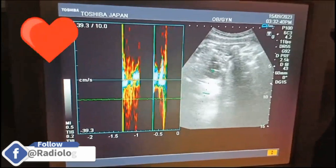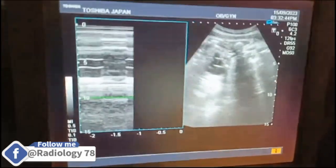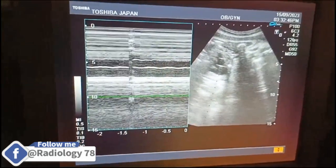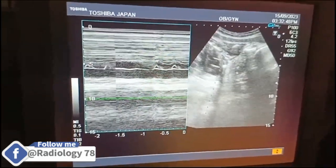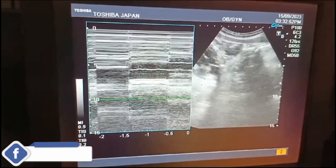Fetal cardiac activity is present. Fetal movements are present and the heart rate is about 150 beats per minute.